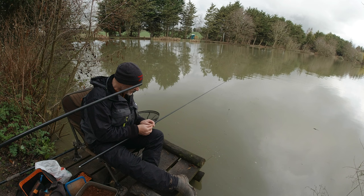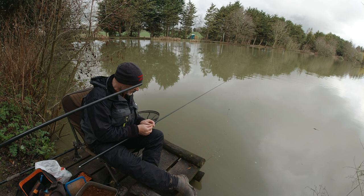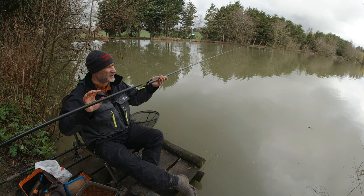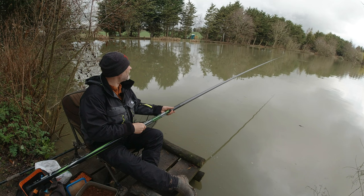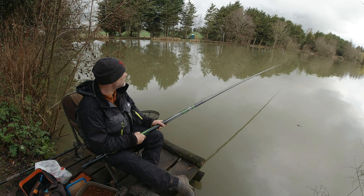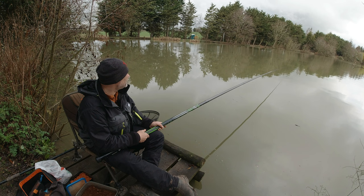This is pretty much how it started out last time I was here down the other end. Miniscule perch, and then the perch got bigger and the roach moved in. I'm just hoping, with it being literally twice the depth of that end, that it's still fairly cold and the fish will still be in this deeper water. Should be — that's the theory.